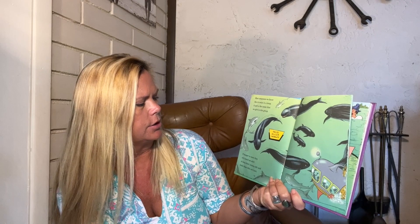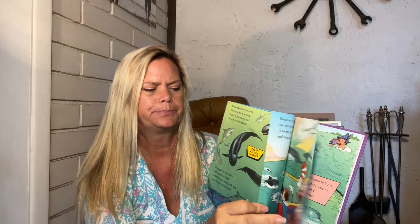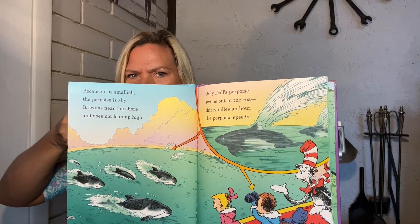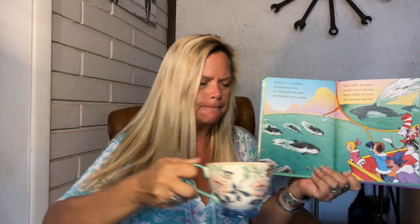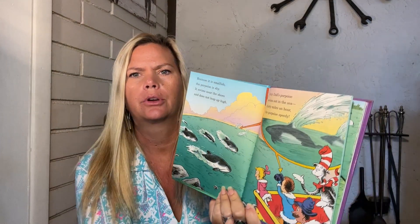Most cetaceans we know like to swim in a troop. A pod is a name that we give to this group. If danger is near, they will sound an alert to keep their young safe and help keep those who are hurt. These are false killer whales — they swim in a group or a pod. The porpoise is shy; it swims near the shore and does not leap up high. Only Dall porpoises swim out in the sea, 30 miles an hour — the porpoise is speedy. I've seen Dall porpoises many times when I'm out sailing in Hawaii — they look like little orcas, black and white and gray.